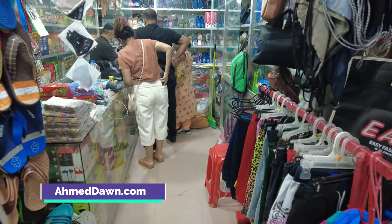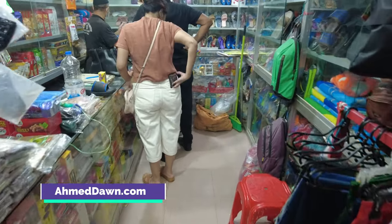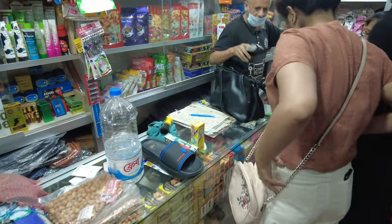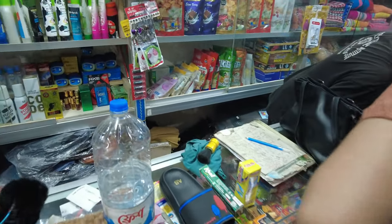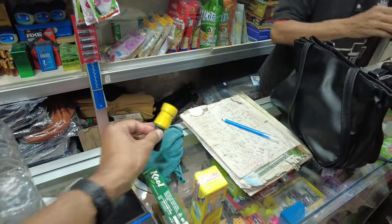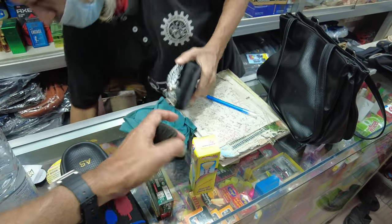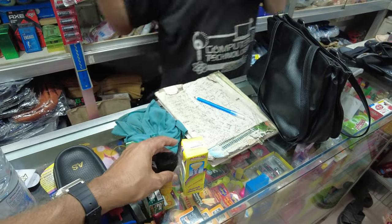Hello everyone, going through a unique shaving products buying experience in Cox's Bazar, Bangladesh. I'm going to pick up a shaving brush and shaving cream. He showed me the Gillette — looks like this is not the original, but this should work. This is about 50 Taka Bangladeshi, which is half a dollar.